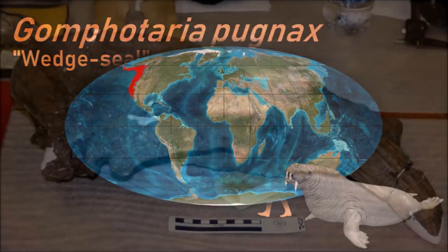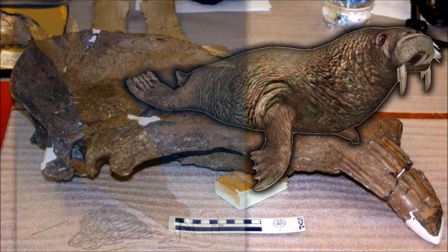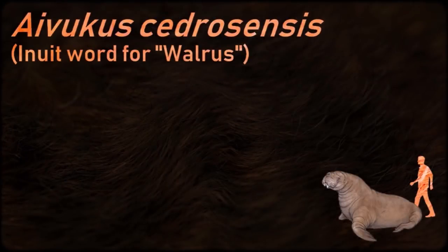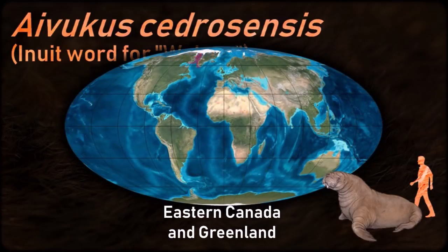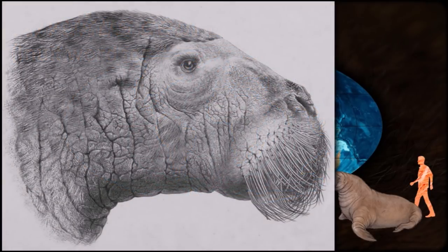Gomphoteria had four tusks and is a prime example of the extreme diversity that walruses once exhibited. From fossil records, Ivacus was at least as big as, if not slightly bigger than, the modern walrus, and like the modern walrus was probably a molluscivore.